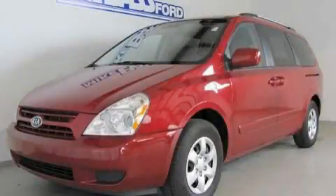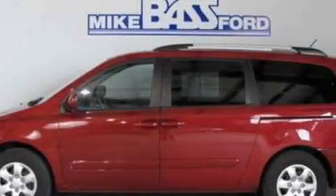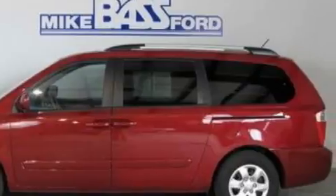This is a 2009 Kia Sedona, the vehicle with enough space for you and yours. It features a 3.8-liter six-cylinder engine and a five-speed automatic transmission.